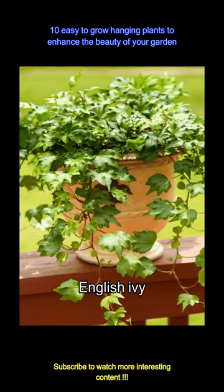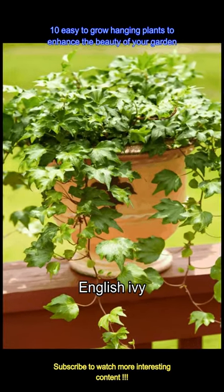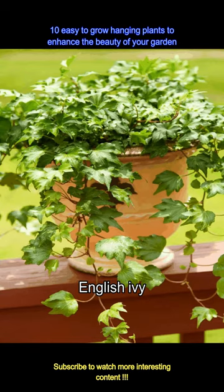While many people prefer growing English Ivy in ground pots, its leaves have the perfect flowy qualities. English Ivy can be grown indoors or outdoors and trailing vines look best in hanging baskets.